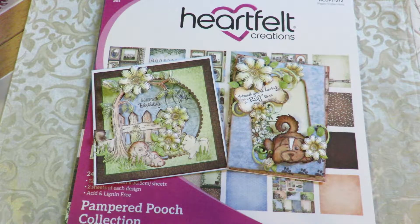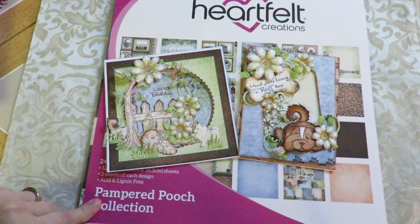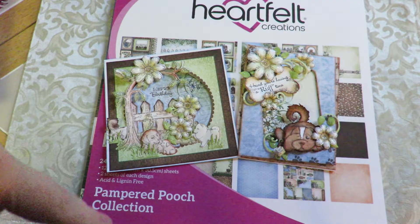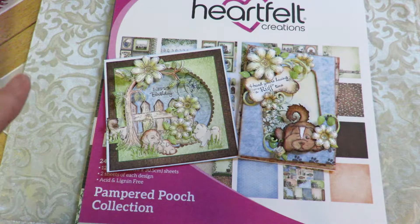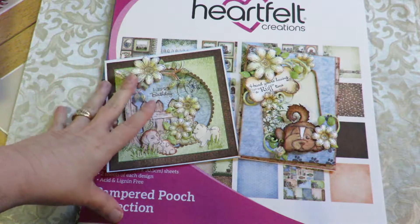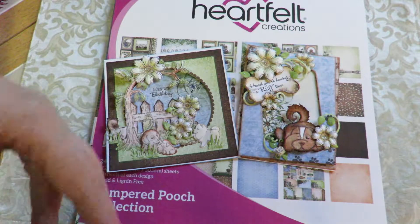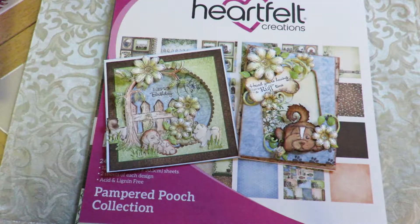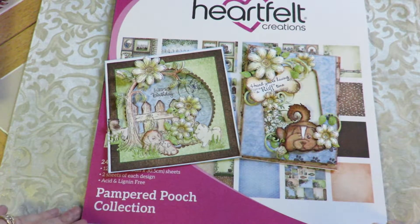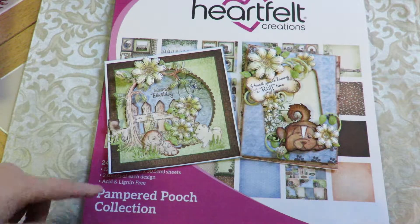Hi everybody, it's Kathy from Huckleberry Herbs and Art, and I'm here to show you today the Heartfelt Creations Pampered Pooch collection. That's my pampered pooch getting a drink right now — Huckleberry! If you want any of these things, you can get them at HuckleberryHerbs.com. I'll leave the link down below where you can find Heartfelt Creations, Graphic 45, Tim Holtz inks, and all kinds of laces and do-dads for your crafting. Come visit my store and sign up on the contact page for news.